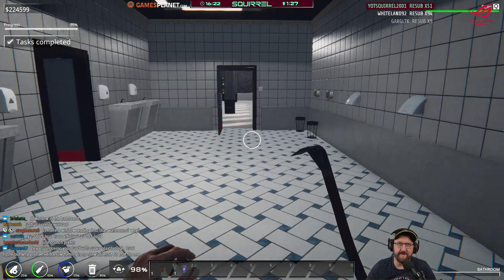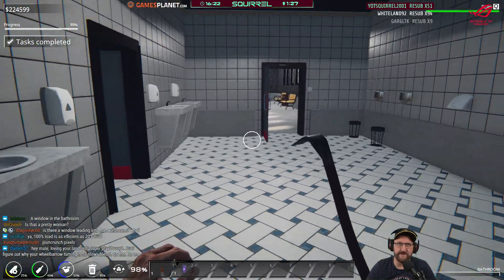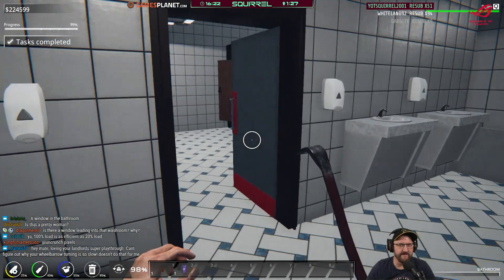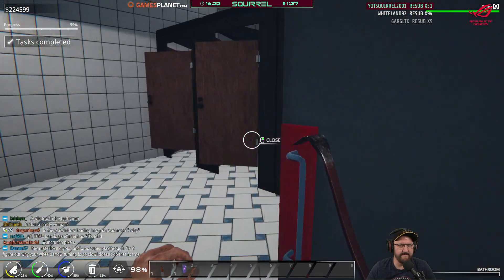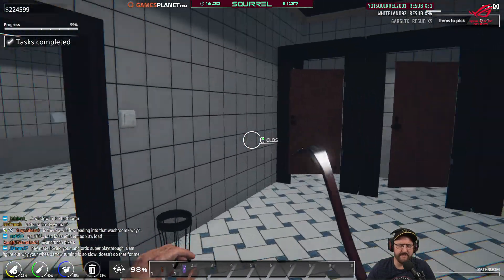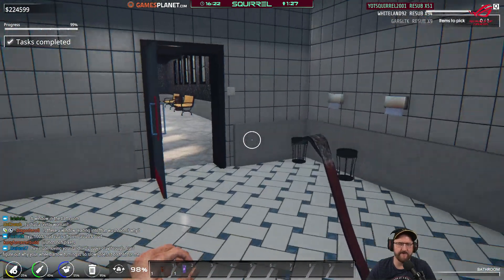Lovely landlords play-through. Can't figure out why wheelbarrow turning is so slow — doesn't do that for me, that's interesting. Let me turn that on its head — I can't quite work out why you can do it so quickly.